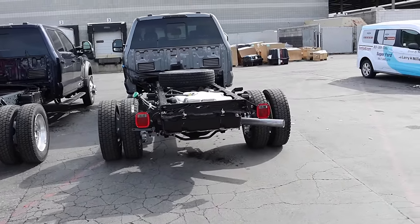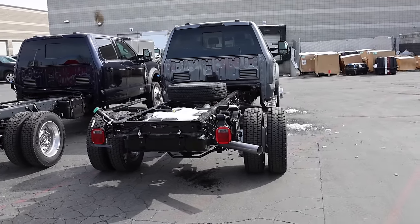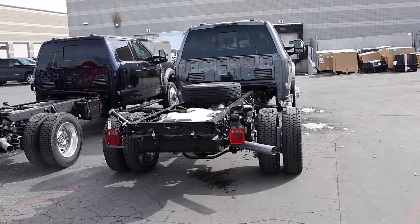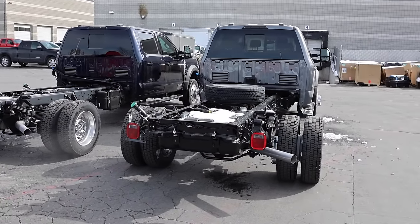In the next video that I do, I'm going to be driving these trucks, so I'm going to show you guys MPG, RPMs, all that stuff, just to see if it makes sense to go with a max tow package. Let's get started.